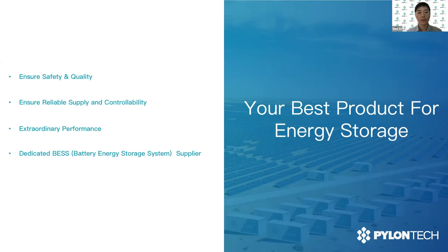Thank you very much for your time. If you have any questions, please feel free to contact me.